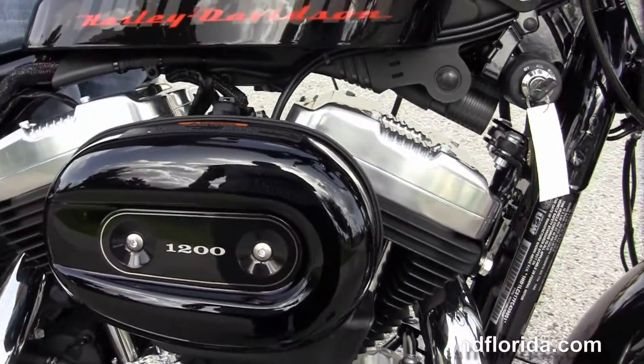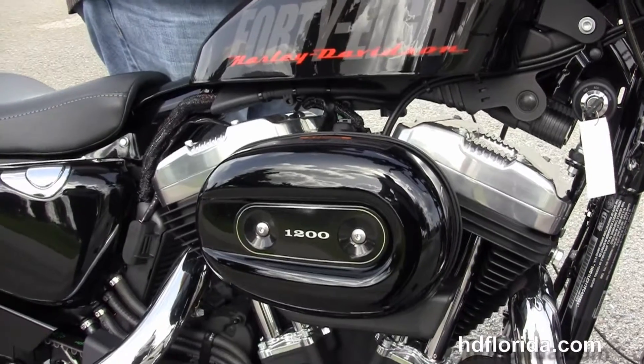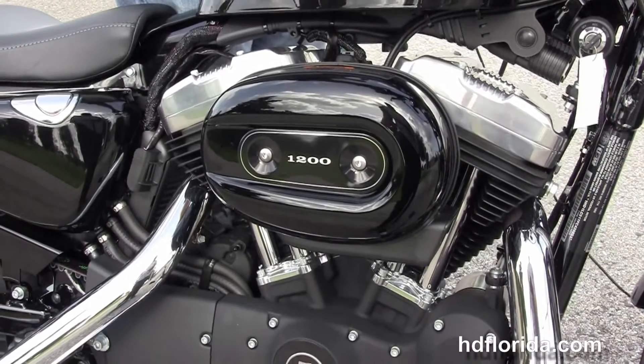It's in stock and ready for immediate delivery. We finance new Harley-Davidsons up to 84 months, and be sure to ask about our flying ride program.